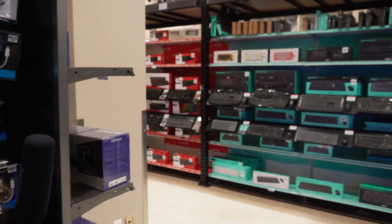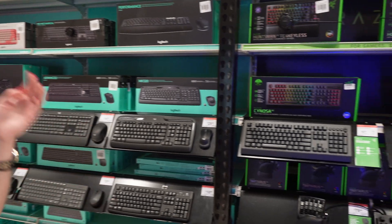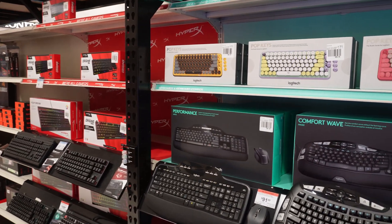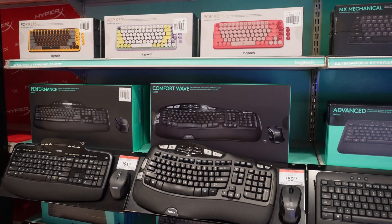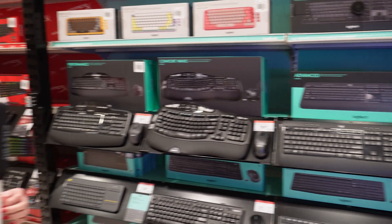For keyboards, if you're into gaming or prefer mechanical, we have nice Razer, Logitech, and Corsair options. There are also smaller compact keyboards — not everyone's preference since a full-size is nice, but if you're at school and want something smaller these aren't a bad option. One of those smaller ones might go well with the pink case.